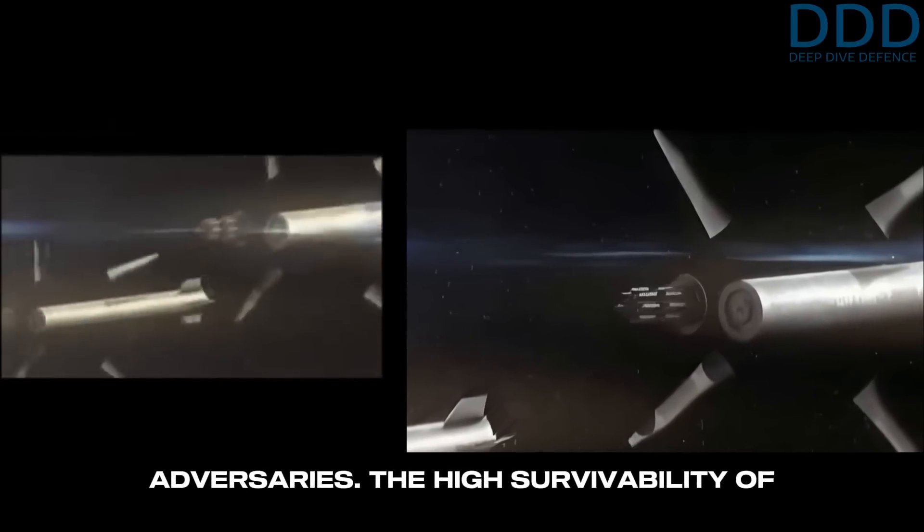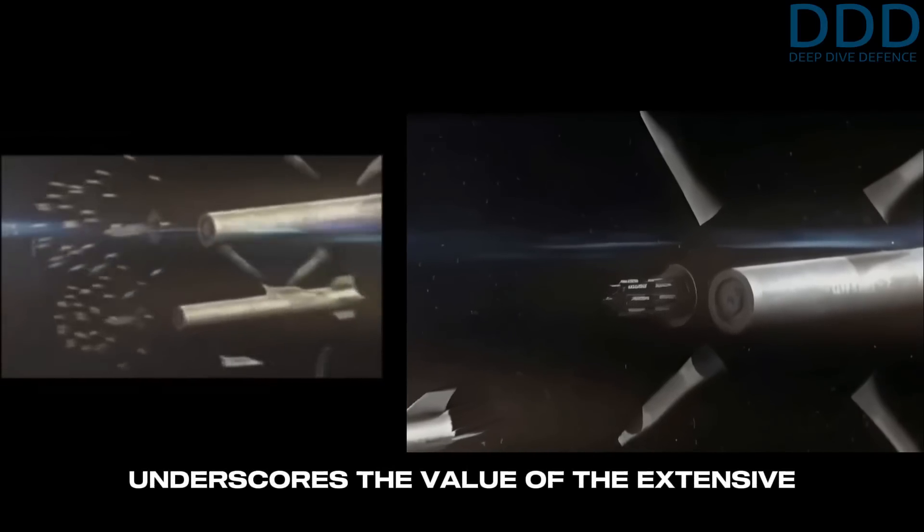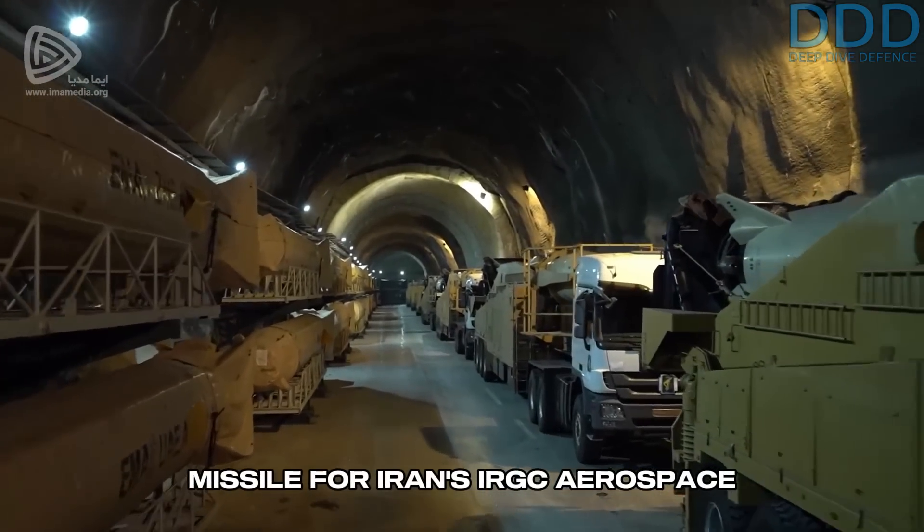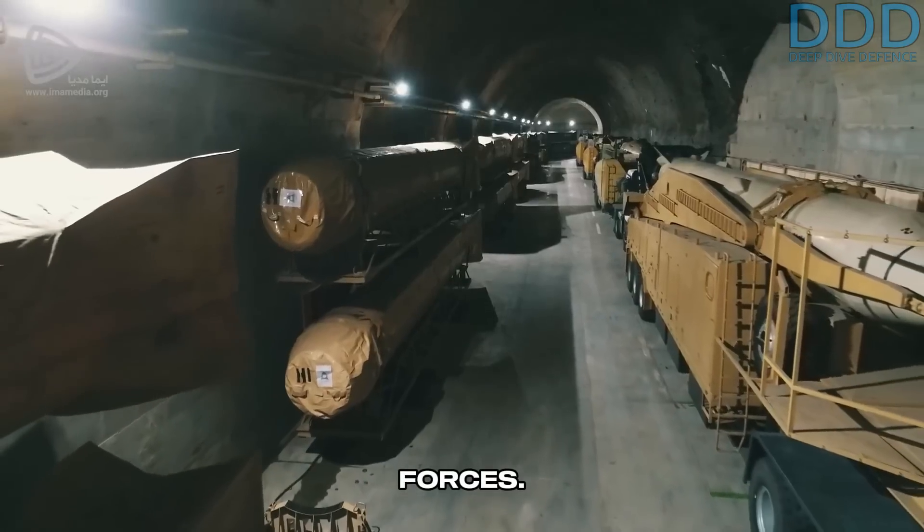The high survivability of Iran's underground missile bases underscores the value of the extensive production investment in this ballistic missile for Iran's IRGC Aerospace Forces.